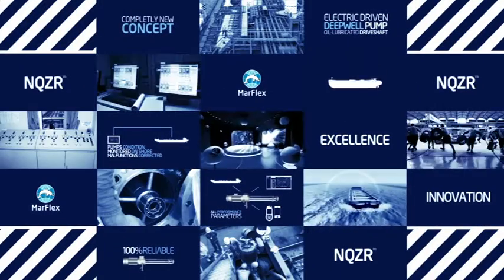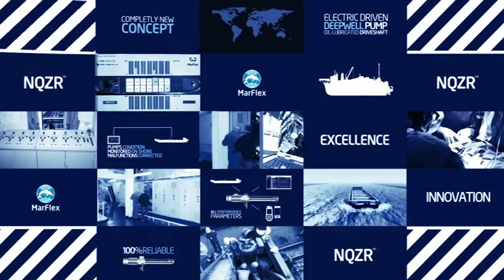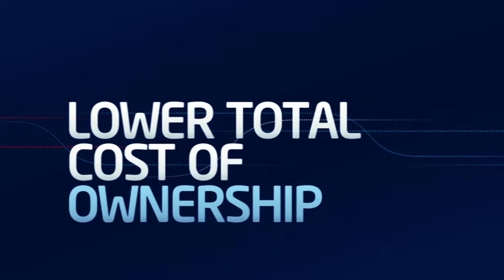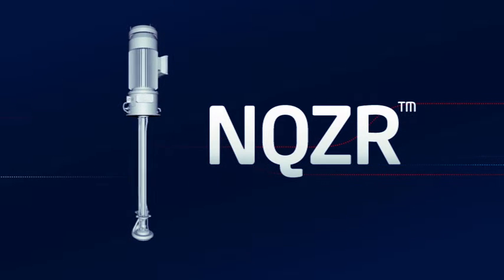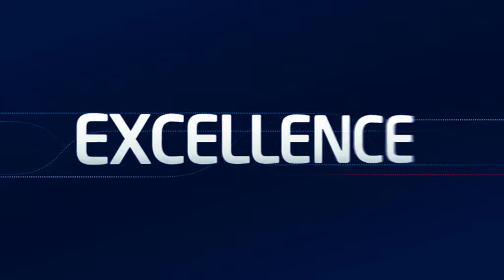That's a wide-ranging list of benefits, but they all serve a common goal: more efficiency on board. And it's easy to see how that leads to a considerably lower total cost of ownership. With the Encuser concept we have taken the next step in the evolution of Deepwell pumps.